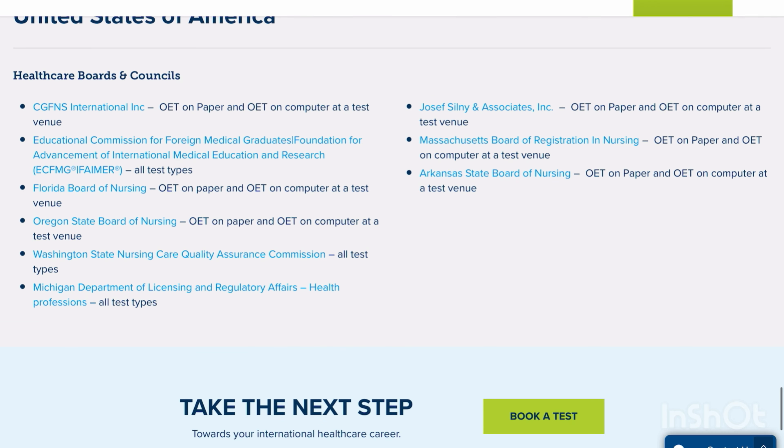For nurses specifically: CGFNS now accepts OET — you can do it on paper or computer. Florida Board of Nursing accepts both OET on paper and computer. Michigan Department of Licensing and Regulatory Affairs, Washington State Nursing Care Quality Assurance Commission, Joseph Sinley and Associates credential evaluation service, Massachusetts Board of Registration in Nursing, and Arkansas State Board of Nursing all accept OET in both formats.